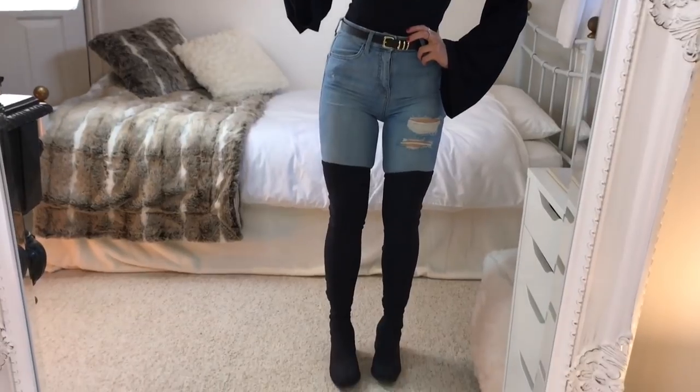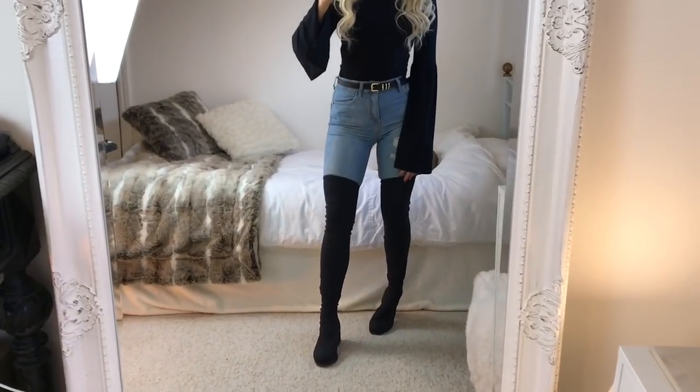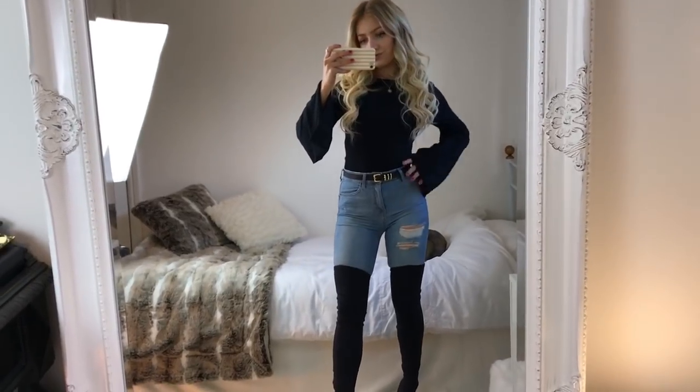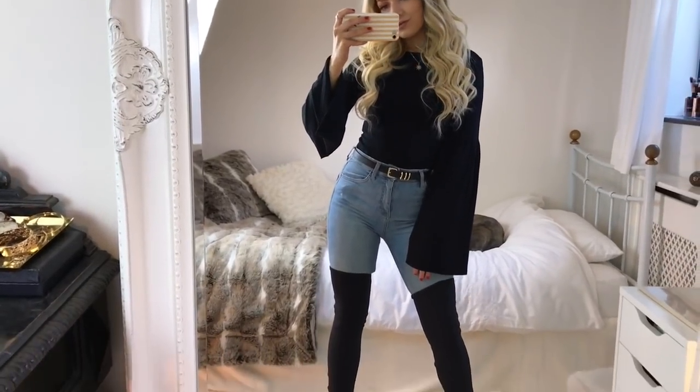The Vagabond boots don't slide down my legs at all and they're definitely worth paying a bit extra if you know you're going to get the wear out of them. I'd put on pretty much any jacket with this outfit — a puffer jacket, leather jacket, or a camel jacket would all look great.